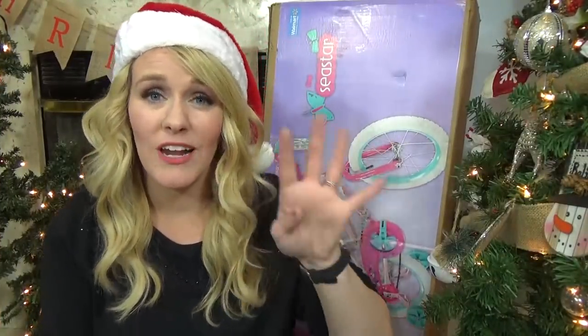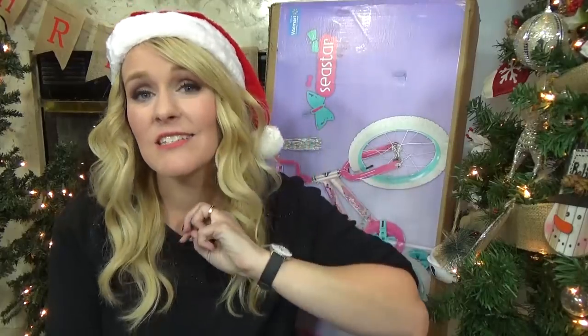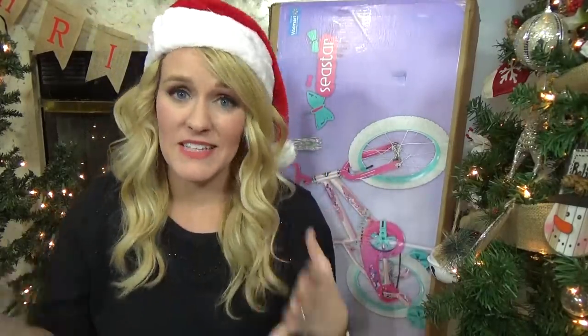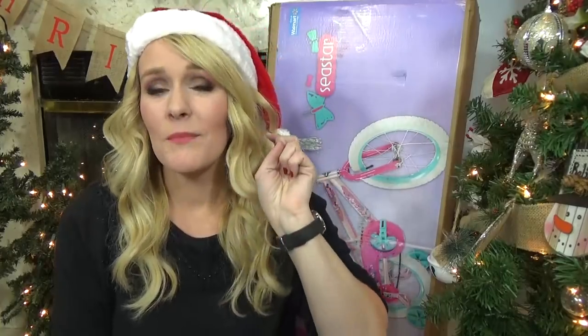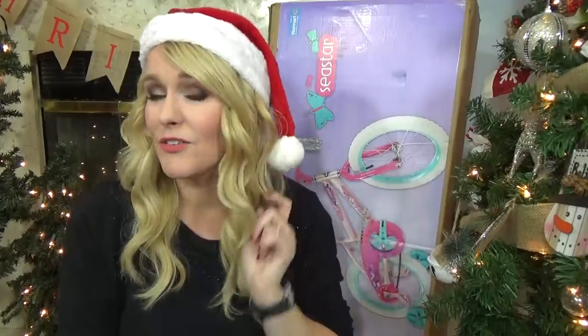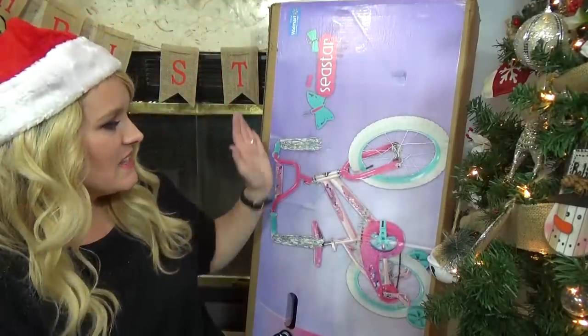Now just like my other kids, we are following the four category rule when it comes to gifting — something she would want, something she needed, something she could wear, and something she could read. So the first category is something that Lily wanted, and I actually picked two things for this category: something that she wanted herself, and something that I wanted her to have.